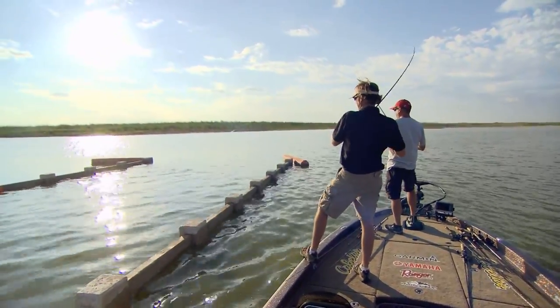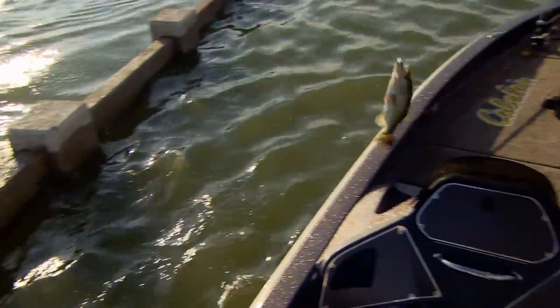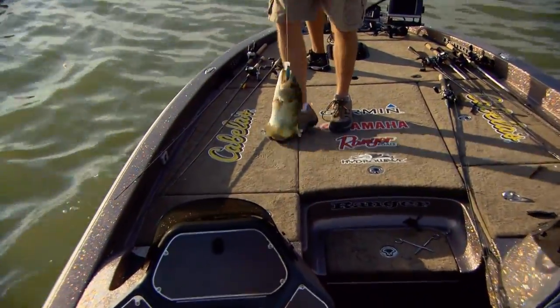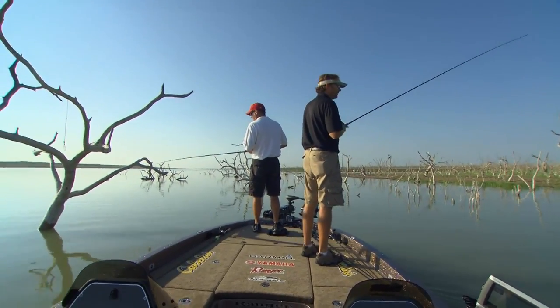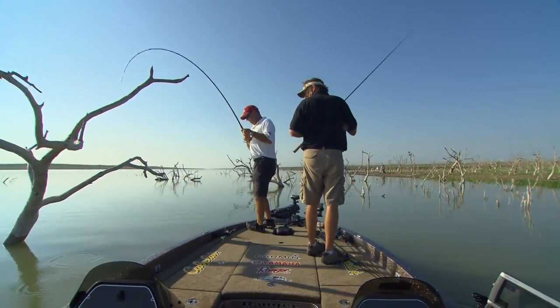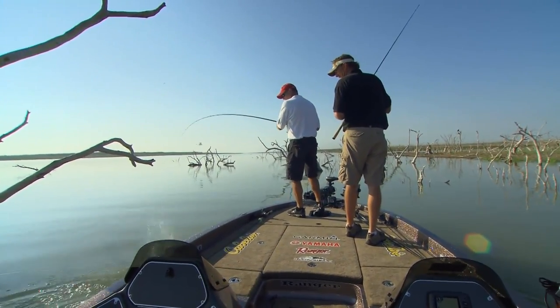When the lake is low you're going to see a tremendous amount of house foundations and big timber down along the Rio Grande channel. This is a great thing to mark with your GPS when you come back when the water's high, because those are basically fish condos when the water's up — you can catch them as fast as you can find them.